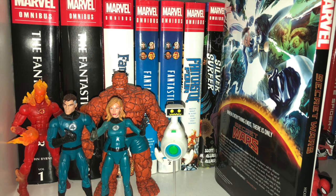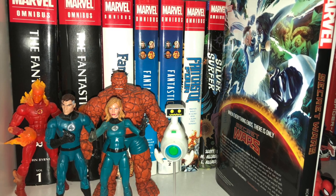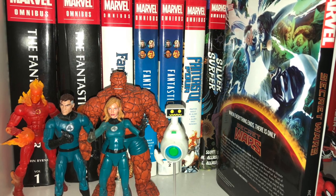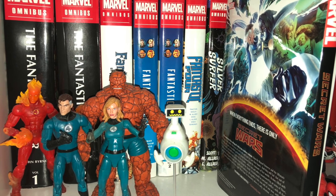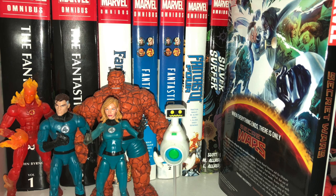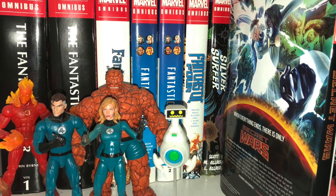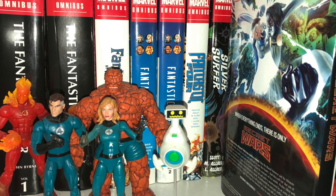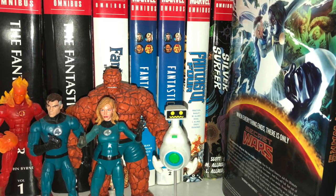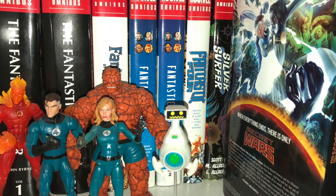Next cube is my Fantastic Four collection. Pretty small but pretty big actually — they're all Omnibus. You can see there the John Byrne series — the two Omnis — followed by Mark Waid and Wieringo Omnibus, the Jonathan Hickman run, the Fraction stuff in Omnibus, the Dan Slott Silver Surfer Omnibus, and Secret Wars Oversized Hardcover.